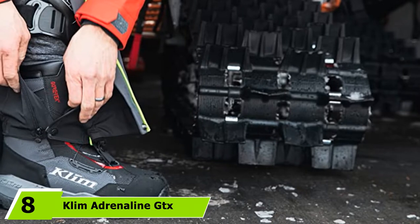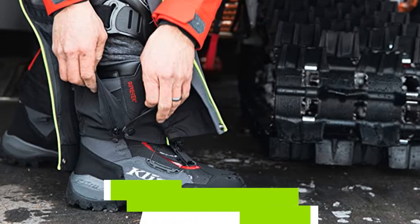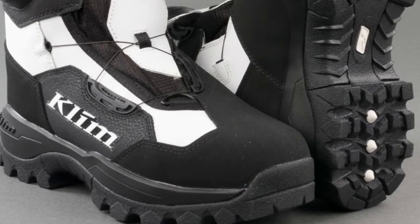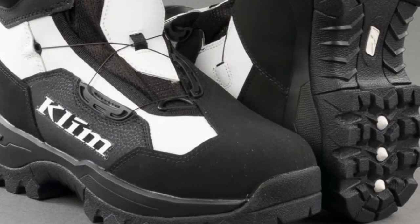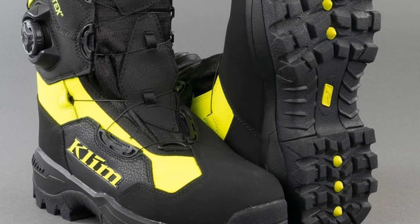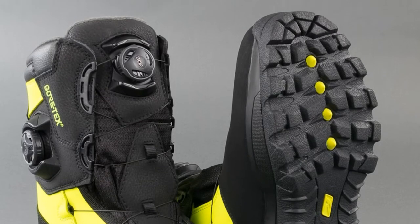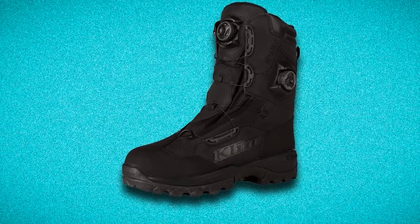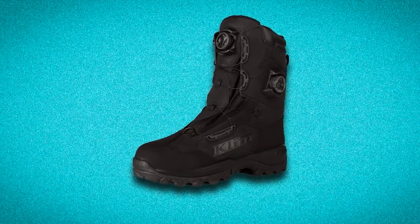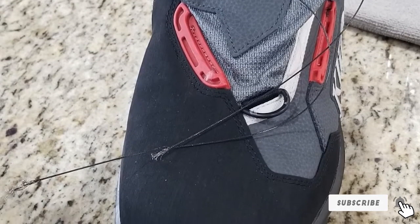The number 8 position is held by Klim Adrenaline GTX BOA Pro Snowmobile Boots. Decidedly more woodsman than some of the other boots on our list, these snowmobile boots look like they could be equally at home on a winter hunting trip. 600 grams of insulation should keep you toasty warm in all but the harshest weather. Features like Gore-Tex and a BOA enclosure instead of traditional laces make these a strong contender. The Gore-Tex lining will keep your feet completely dry and allow sweat to evaporate for comfortable all-day riding. The Ortholite insoles make these boots great for walking as well as riding, with a tread that's aggressive but muted enough to comfortably walk in.